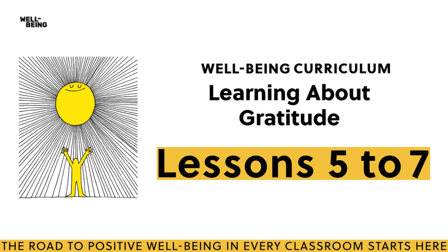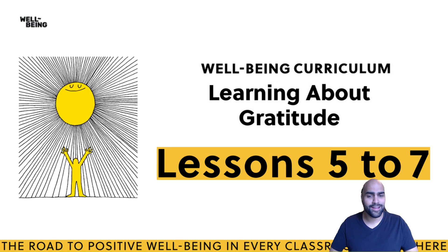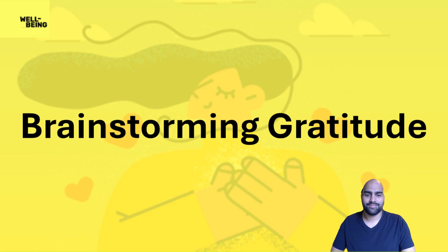This activity is from Lessons 5-7 of the Wellbeing Curriculum, Learning About Gratitude. Today we're going to be brainstorming gratitude and ways of showing gratitude in our school and community.